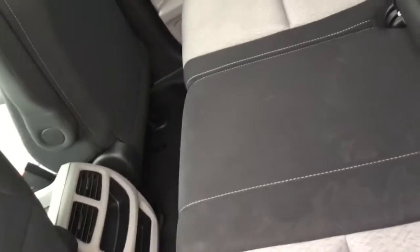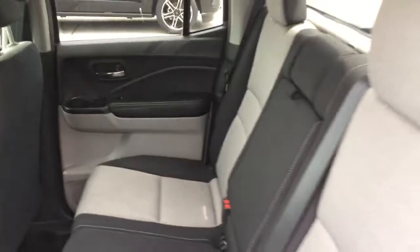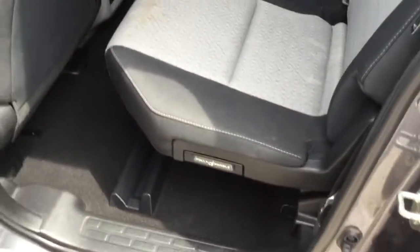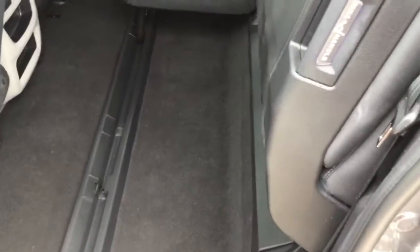You have rear vents in the back, right there, and seats as well. There is what looks like a slight stain on this one. Now these back seats do lift up — there's a handle down here — and it pulls up and locks just like that for extra storage capabilities.